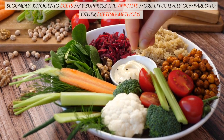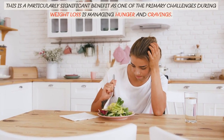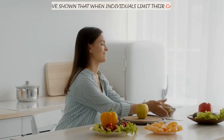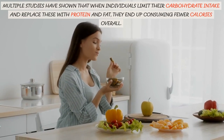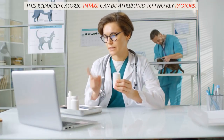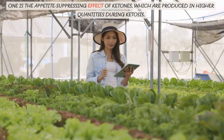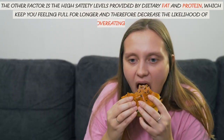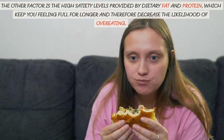Secondly, ketogenic diets may suppress the appetite more effectively compared to other dieting methods. This is a particularly significant benefit, as one of the primary challenges during weight loss is managing hunger and cravings. Multiple studies have shown that when individuals limit their carbohydrate intake and replace these with protein and fat, they end up consuming fewer calories overall. This reduced caloric intake is attributed to the appetite-suppressing effect of ketones produced during ketosis, and the high satiety levels provided by dietary fat and protein, which keep you feeling full for longer.